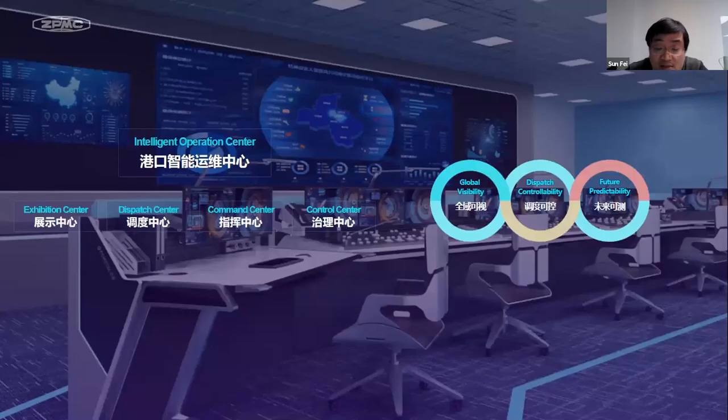Let's look at the IOC. In the picture, it is the central brain. It integrates the exhibition center, dispatch center, command center, and control center. It can monitor the details of the terminal in real-time and provide data insights and intelligent decision-making to achieve global visibility, dispatch controllability, and future predictability.